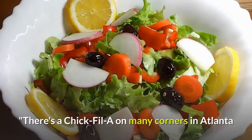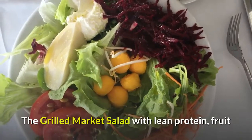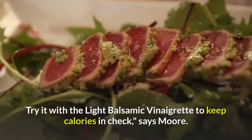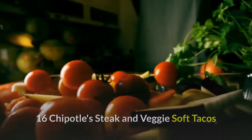Fifteen: Chick-fil-A's Grilled Market Salad. There's a Chick-fil-A on many corners in Atlanta and across the country, making it easy to grab one of their salads. The grilled market salad, with lean protein, fruit, and vegetables, can be a healthy lunch or dinner pick. Try it with the light balsamic vinaigrette to keep calories in check, says Moore.